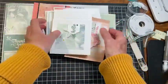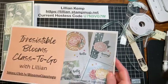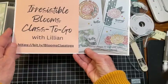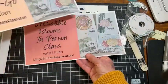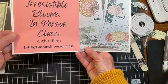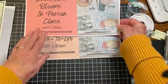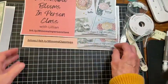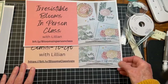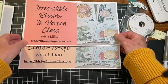I've decided to offer a couple of classes. There's the Irresistible Blooms class-to-go — a virtual class — and also an Irresistible Blooms in-person class. I'll put the links in the description. You'll make at least four cards and I'll show you lots of the fun steps and other ideas as well. I hope that inspires you with this bundle.